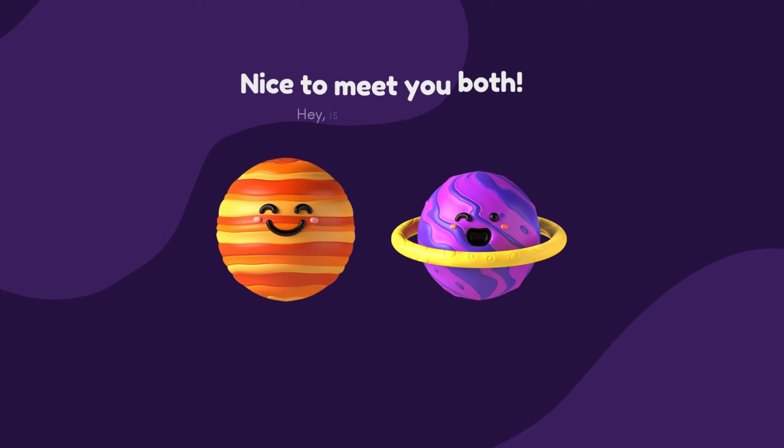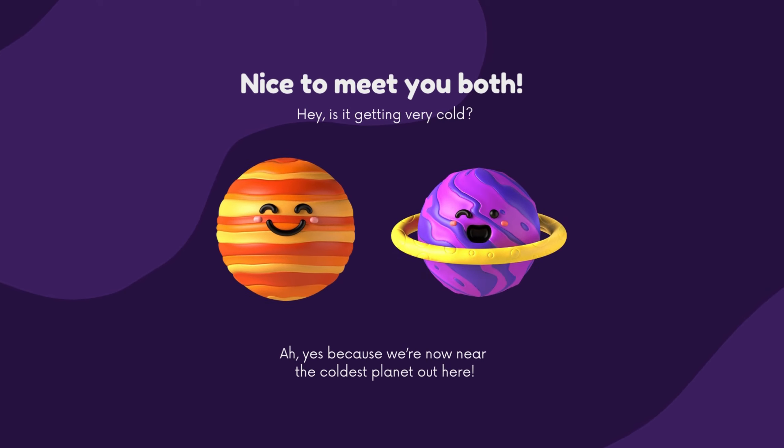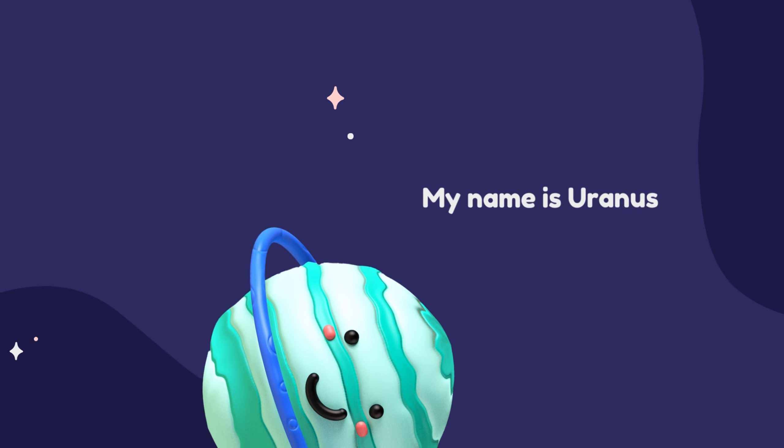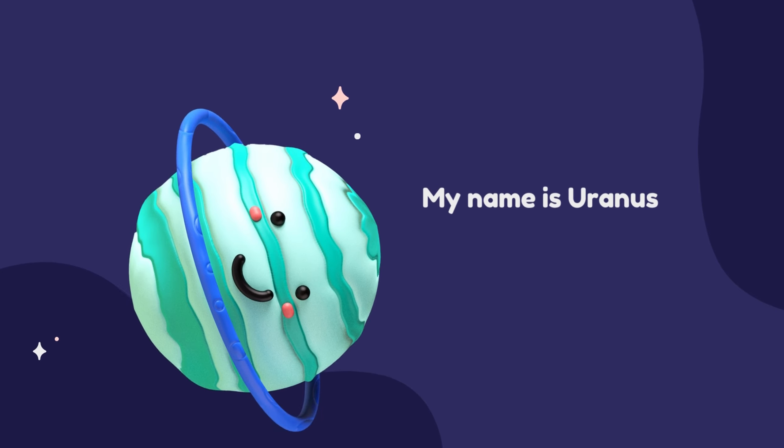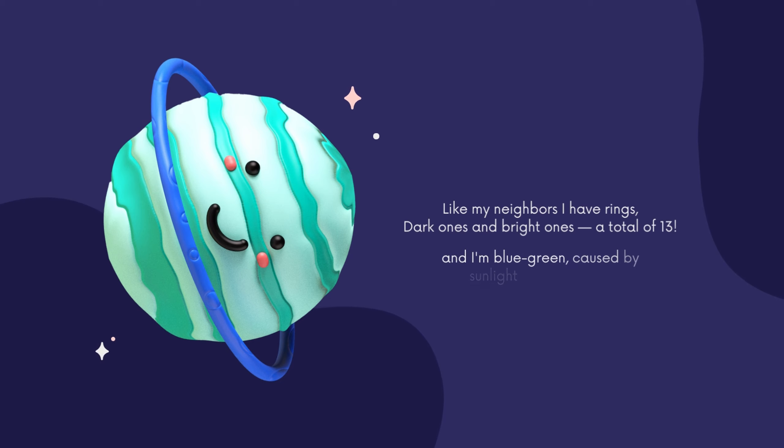Nice to meet you both! Hey, is it getting very cold? Oh yes, because we're now near to the coldest planet out here. My name is Uranus. Like my neighbors, I have rings — dark ones and bright ones. Do you know how many? A total of 13, and I'm blue-green, caused by sunlight and methane.